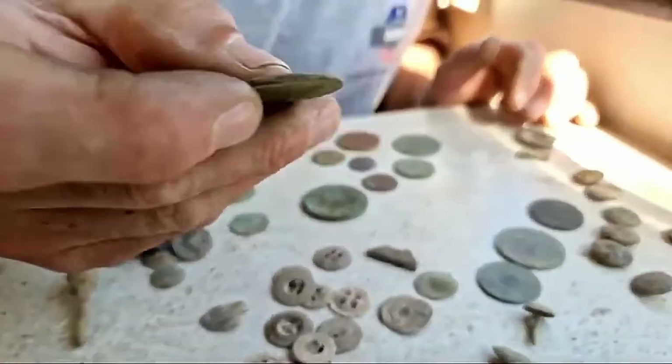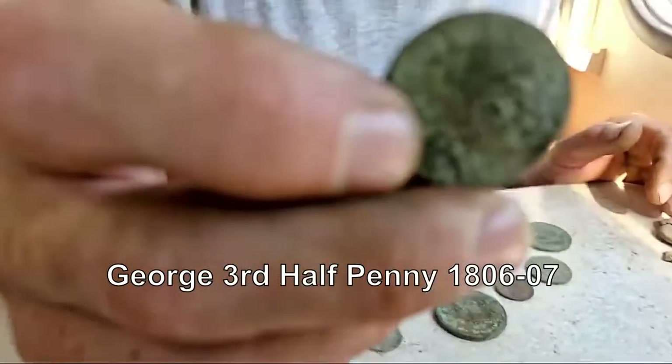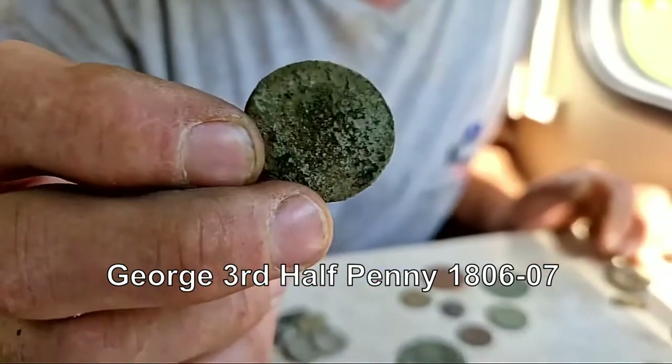On the back it looks like a shield. It's mostly unidentifiable but I'm thinking it's a George III halfpenny - yeah, definitely.